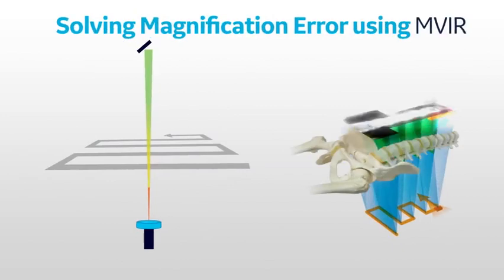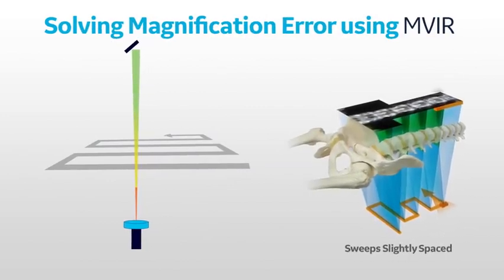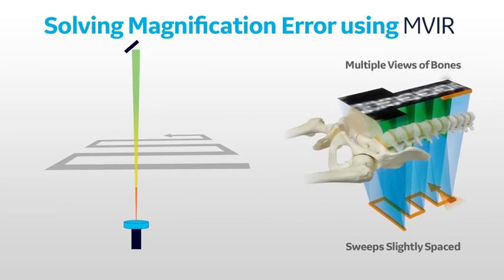Using a multi-view image reconstruction technique, each scan sweep is slightly spaced so that the adjacent sweeps overlap at the bone above the tabletop, thereby providing multiple views of the bones from different angles.